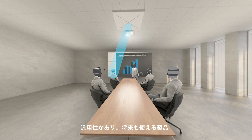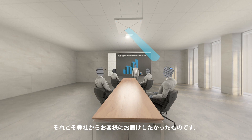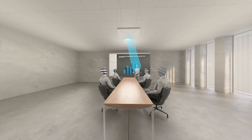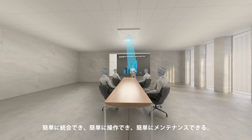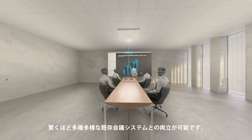Versatility and a future-proof product is what we wanted to put in the hands of our customers. An undisturbed experience, free of complexity. Simple to integrate, simple to operate, and simple to maintain. Compatible with an incredible amount of today's conferencing systems.